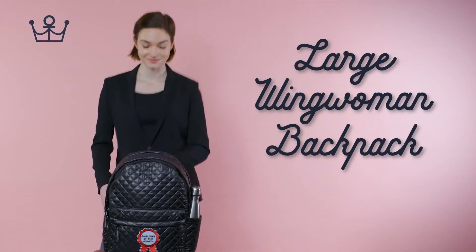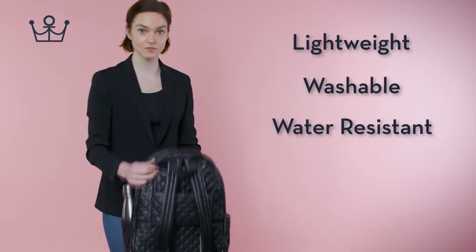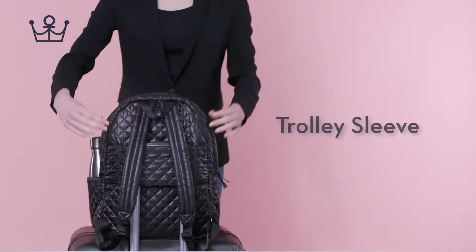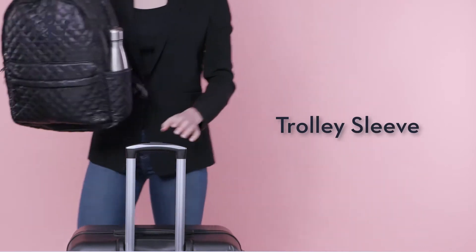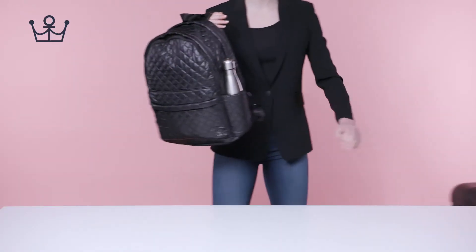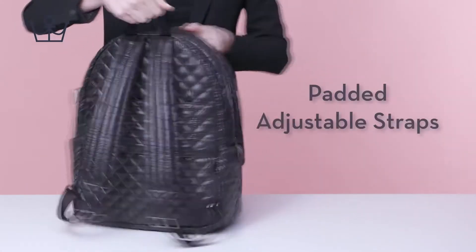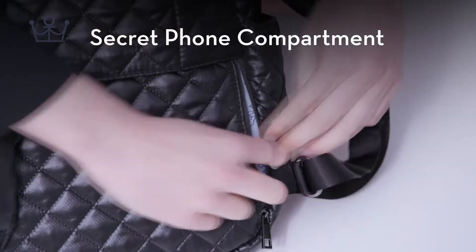Oliver Thomas Large Wing Woman Backpack. It's lightweight, washable, water-resistant, and comes with RFID blocking technology and a trolley sleeve. It also features padded adjustable straps and a secret phone compartment.